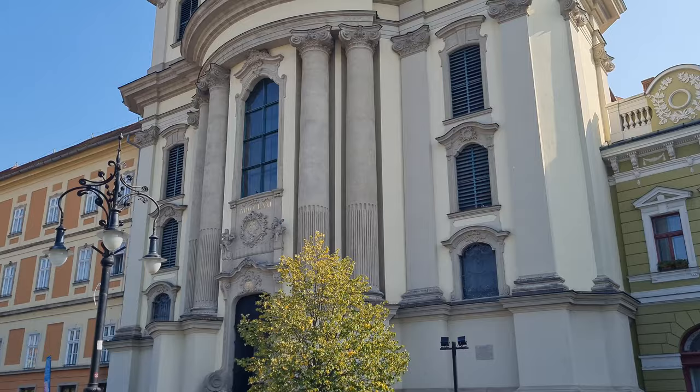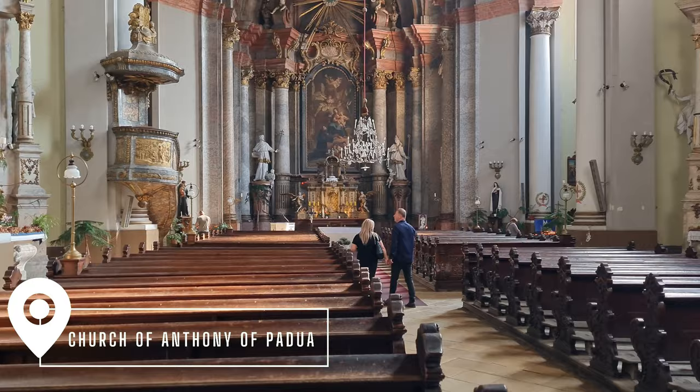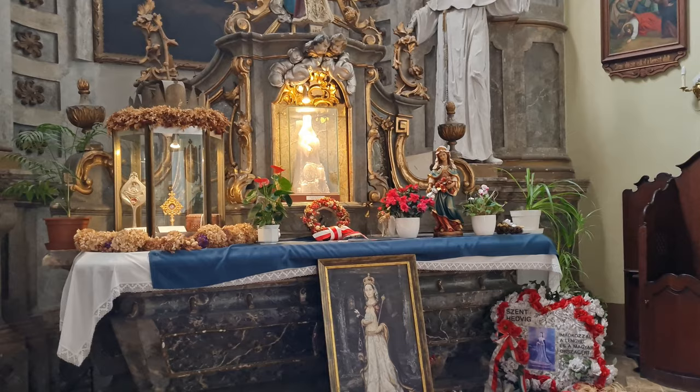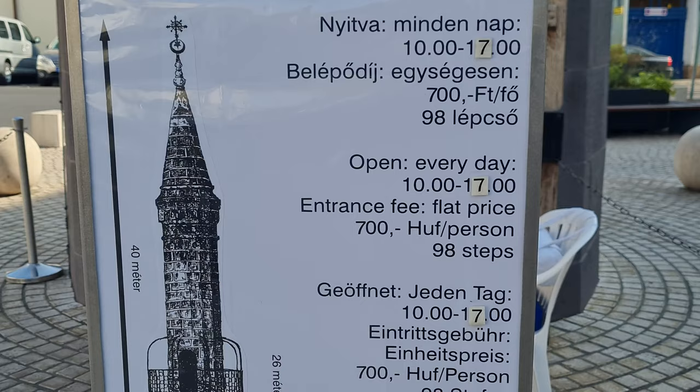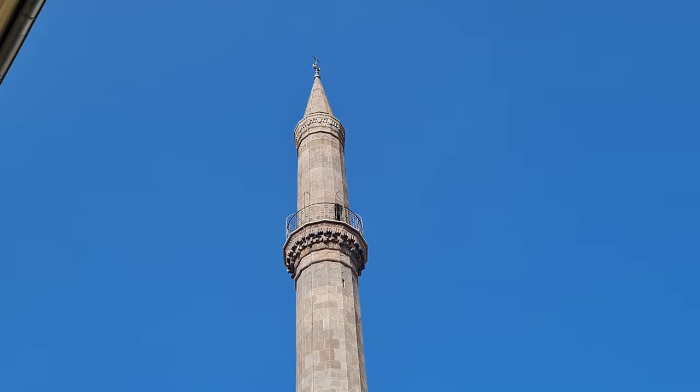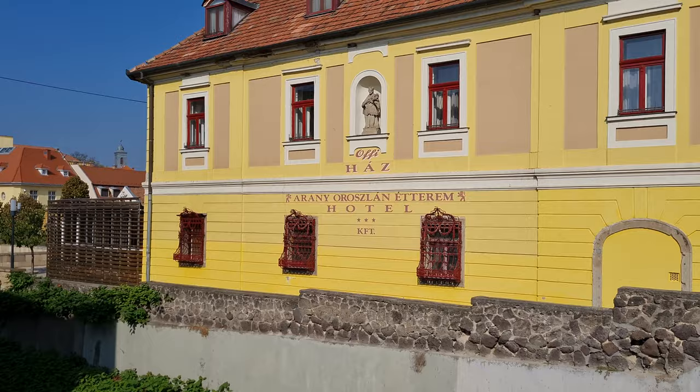Eger has a beautiful town square in the middle of town and there's also a beautiful baroque style church built in 1771 called the Church of Anthony of Padua. Another main attraction is the Eger Minaret, which may seem strange but Eger was actually ruled by the Ottoman Empire for almost 91 years, from 1596. This is one of the only traces left of that period. The minaret used to be attached to a mosque, but the mosque was demolished and the minaret was kept as a reminder. You can actually go up it — there are 96 steps and it's about 40 meters high.